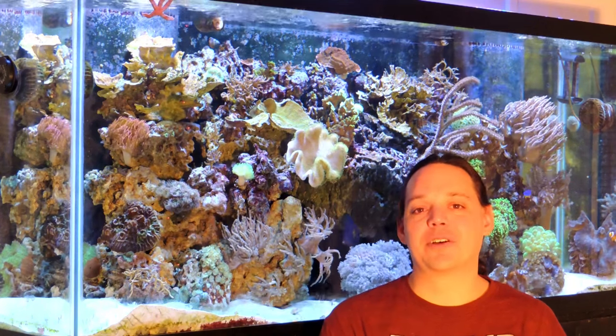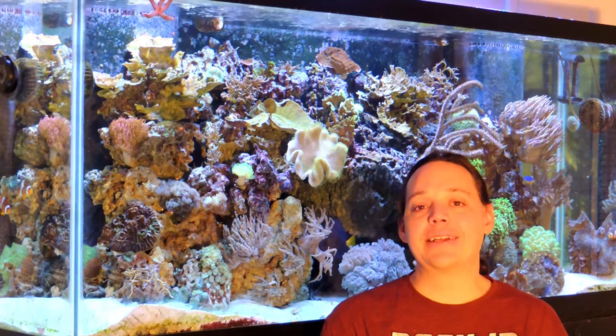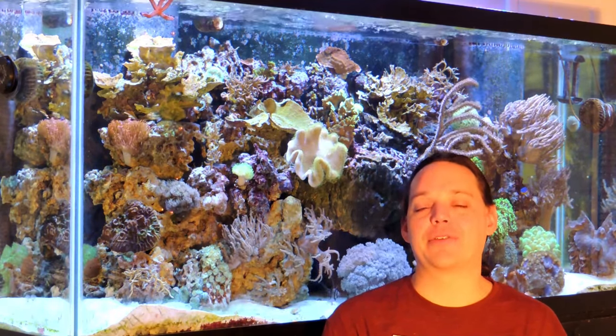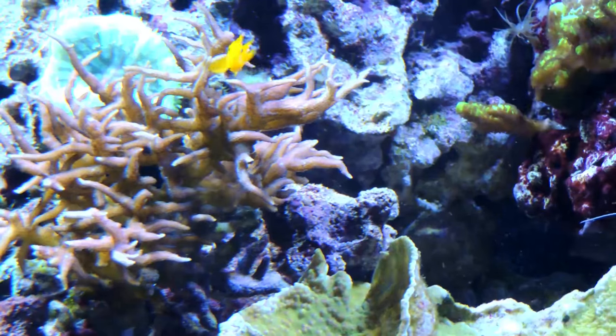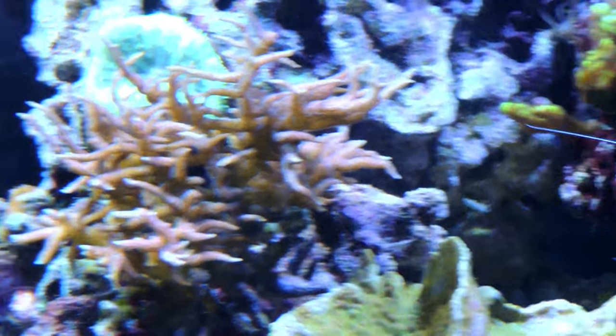Hello and welcome to Mile High Reefers. I'm Scott Anderson, and in today's Spotlight, we're going to talk about my wife's favorite fish, the yellow clown goby. Meet Kevin, my yellow clown goby.